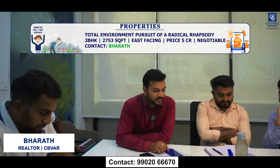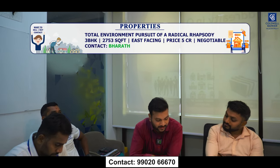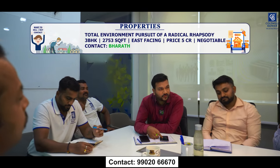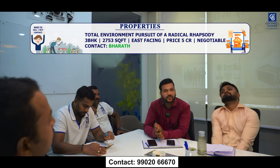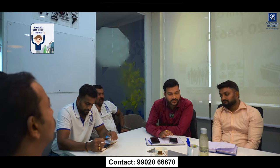Good morning team. This week I have two hot properties for sale in Bangalore East. The first is Total Environment Pursuit of Radical Rhapsody — a 3 BHK with saleable area of 2,753 square feet, on the seventh floor, east facing. It's almost ready to move in; OC will be received by October. The quoted price is ₹5 crore, negotiable.